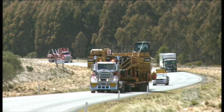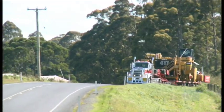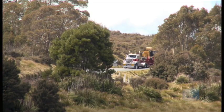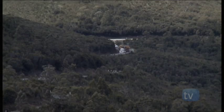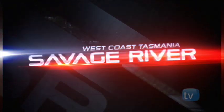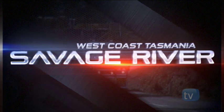Merely the mention of Savage River conjures up visions of wild white water torrents running through steep, rugged, rocky, mountainous terrain. And that's what we discovered when we joined the Hazel Brothers crew and the Kenworth C508 on a heavy haulage run into the Savage River magnetite mine.